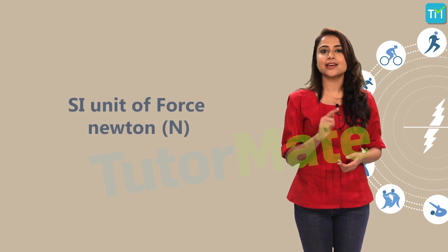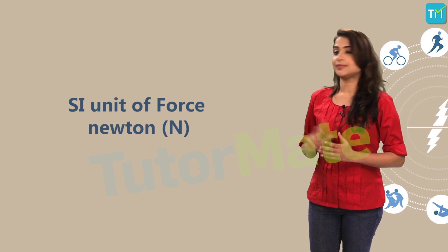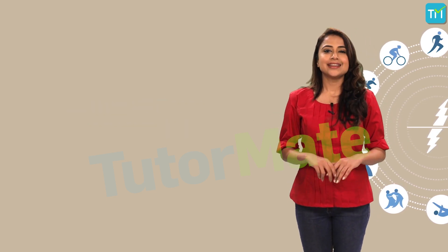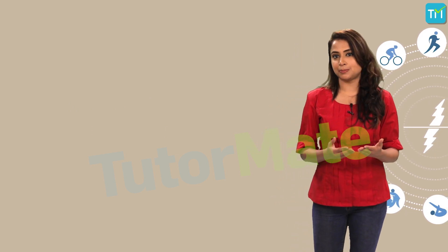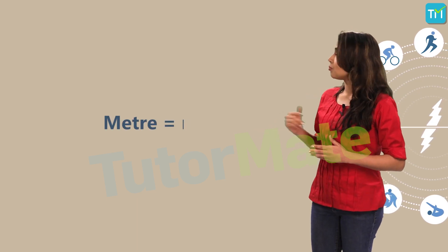The SI unit of force is Newton, or capital N, named after Isaac Newton. The SI unit of displacement is meters, denoted by a small m.